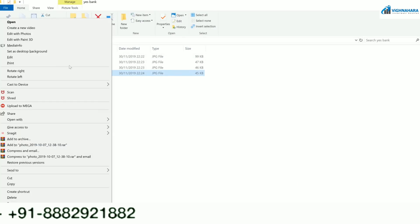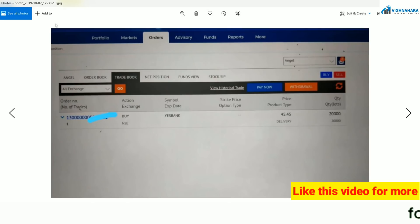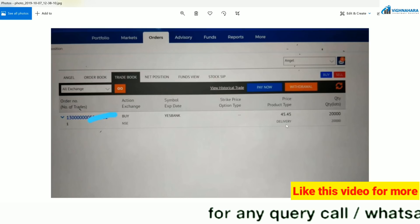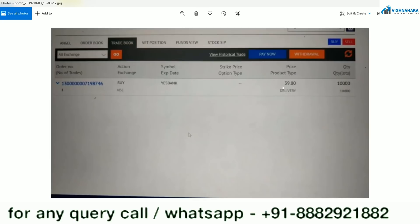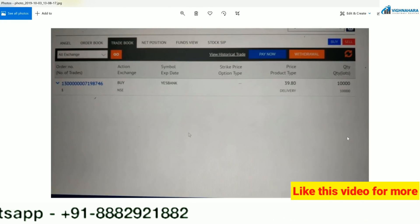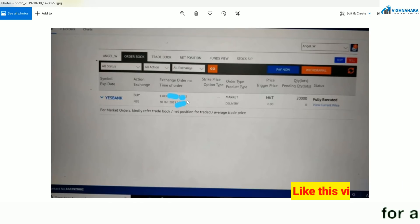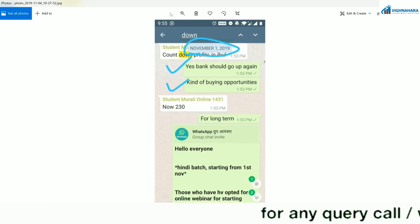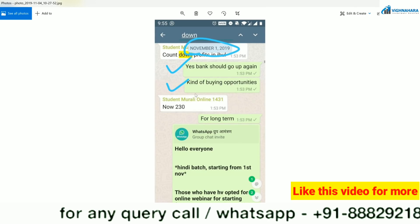Let me show you a few of the pics which we have already posted on the telegram. I bought 10,000 shares at 39 first, then I bought 20,000 at 45, and finally I bought 20,000 shares at around 54. Even in the WhatsApp group, we would continue discussing that Yes Bank should go up — buying opportunities for a long time.